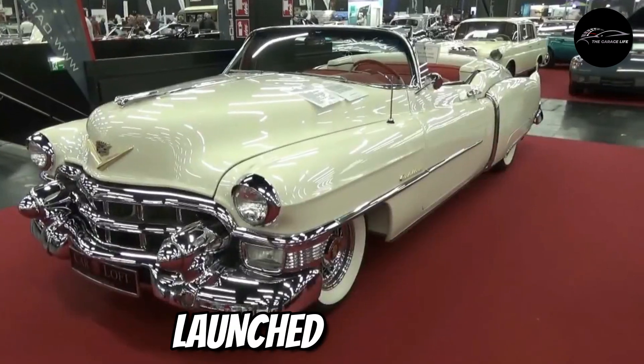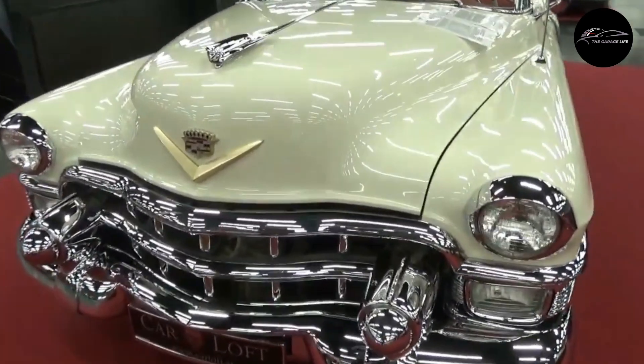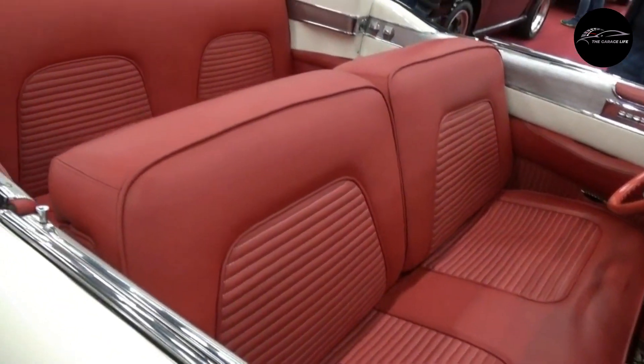Number 8: Cadillac Eldorado. Launched in 1953, the Cadillac Eldorado was the epitome of luxury and style. Known for its opulence, it boasted unique tail fins, chrome accents, and a plush interior.